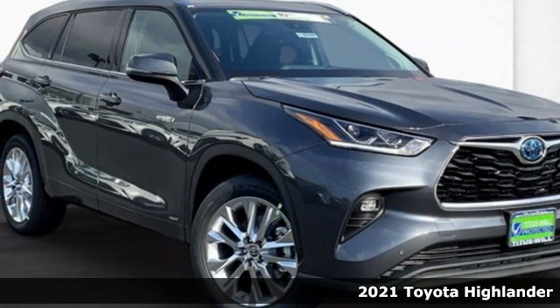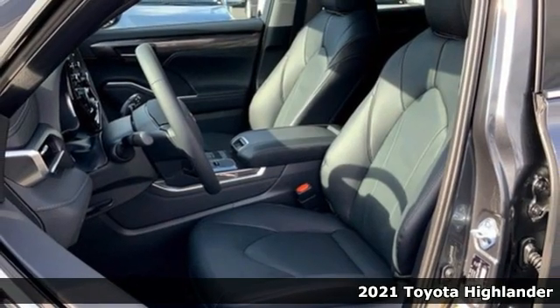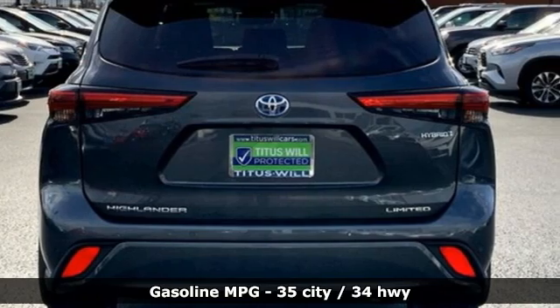Here's a new 2021 Toyota Highlander. When you're looking for comfort, convenience, and quality, you think Toyota. It comes nicely equipped with features you'll love.